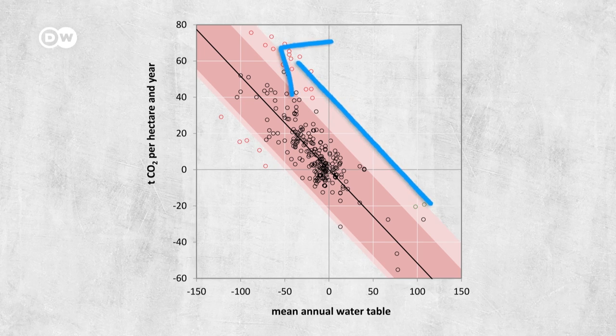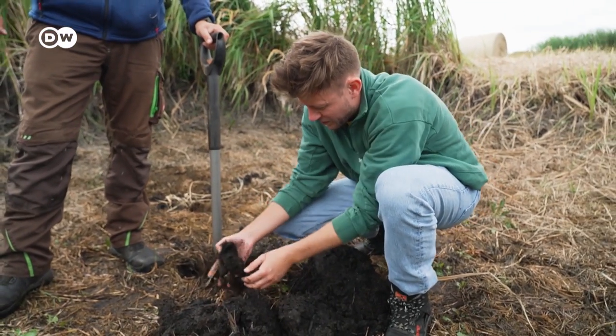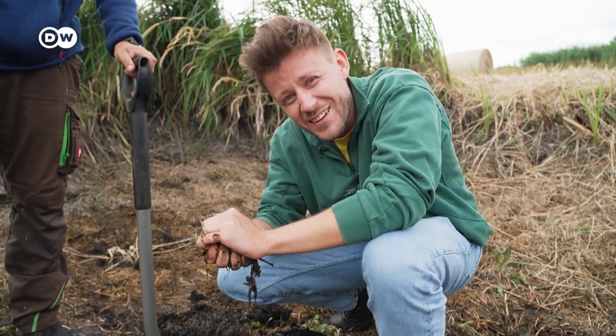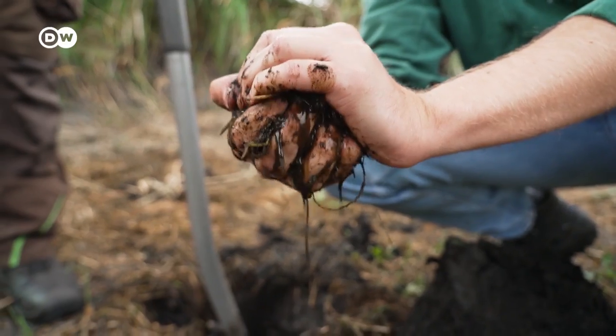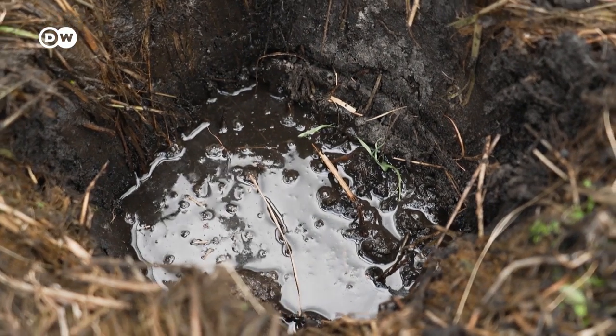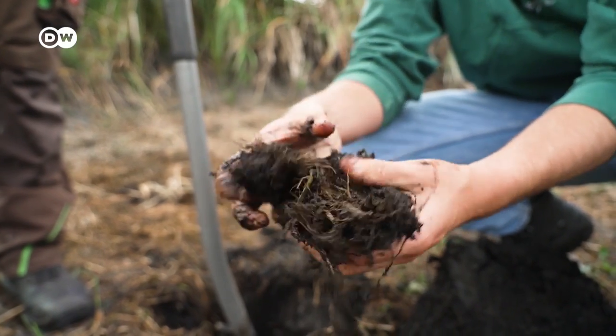But how do peatlands trap carbon in the first place? We just took this out of the ground — grab this piece of earth and squeeze it. You can see how much water comes out. That's basically what makes peatlands so climate friendly: the water. Because below are thousands of tons of dead plants, but because peatlands are wet, they don't decompose. The microorganisms who usually do that don't have enough oxygen. So the carbon remains in the soil.